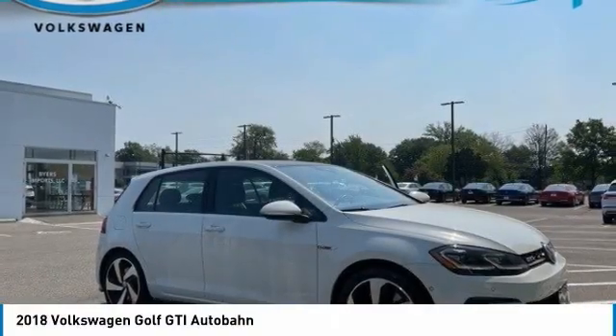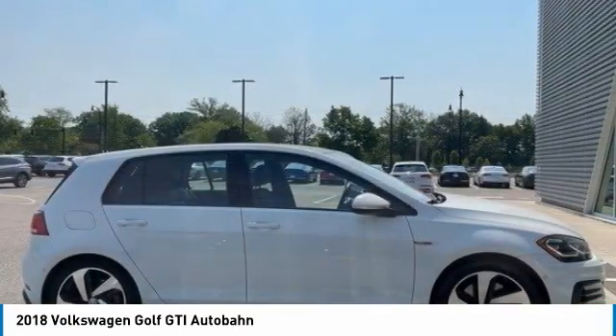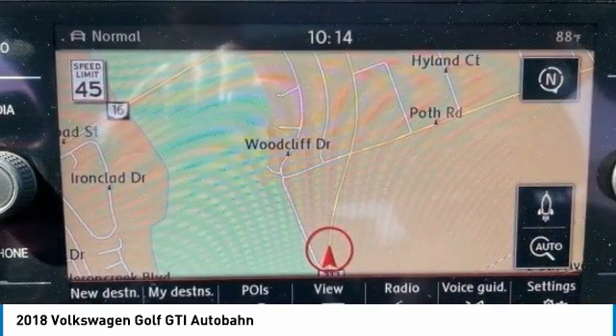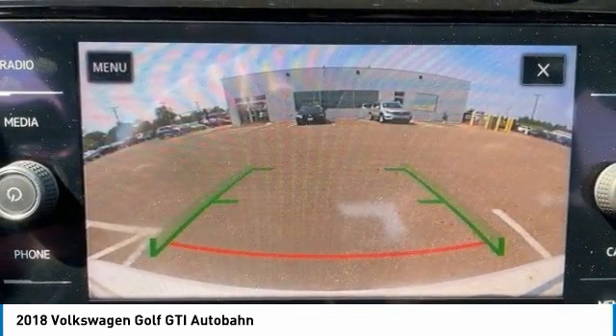Looking for the right vehicle? Check out the 2018 Golf GTI. This Volkswagen is considered by many to be the hot hatchback. The GTI easily accommodates up to four adults. A decent-sized 15-plus cubic foot trunk is well-shaped and easy to load. This vehicle has less than 15,000 miles.